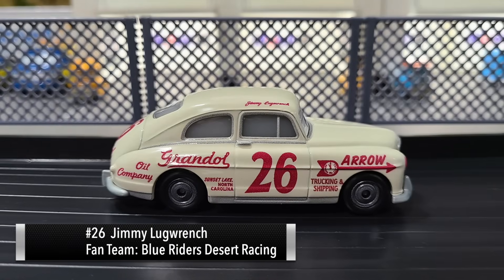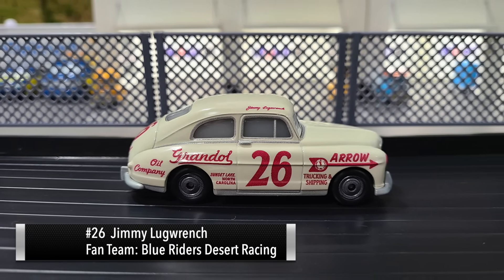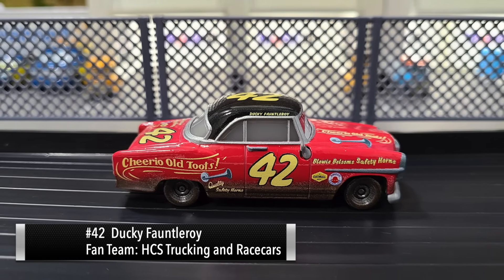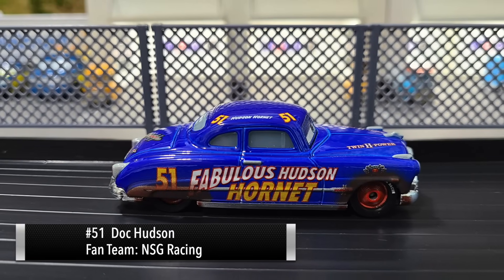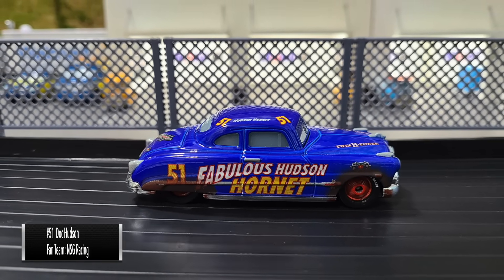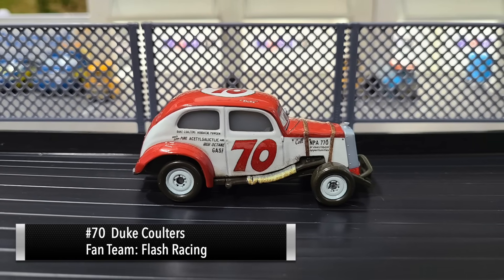Let's go ahead and introduce the four drivers of Group One. First up it's number 26 Jimmy Lug Wrench, next up number 42 Ducky Fontleroy, next up it's the legend himself number 51 Doc Hudson, and last up number 70 Duke Coulters.